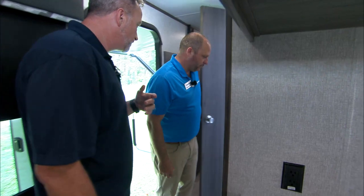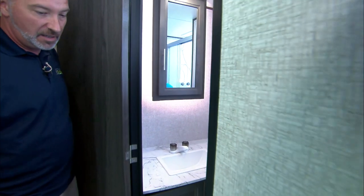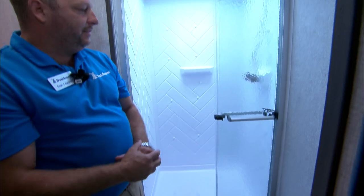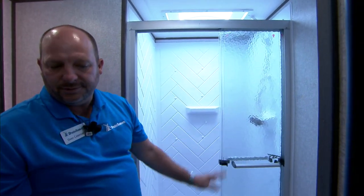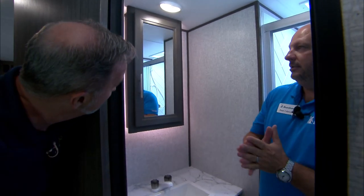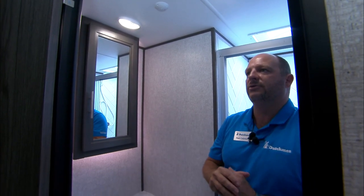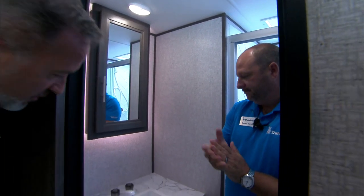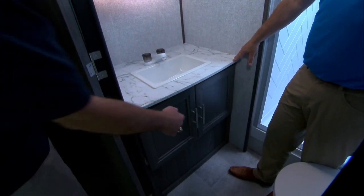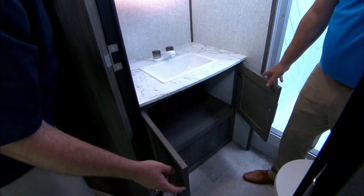Making our way to the bathroom — solid door walking in. We've got a nice porcelain toilet with foot flush in the Ultimate series, bypass sliding doors, and the mirror is LED backlit with motion lighting so the lights turn on just by motion when the door opens. Large countertop space with a curved single-basin sink and good storage underneath.